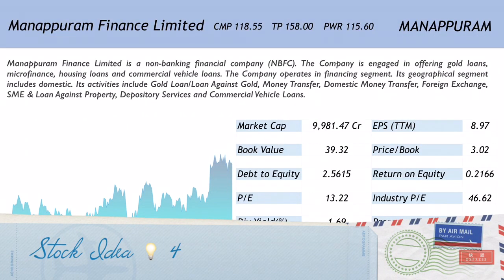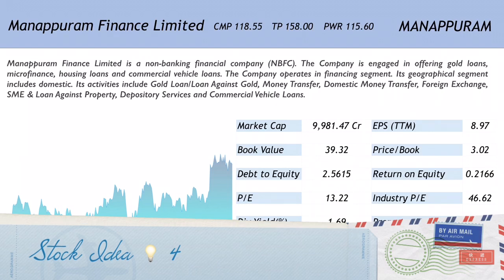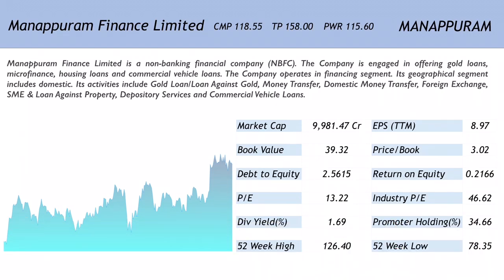The fourth company on the list is Manappuram Finance Limited, available at 118.55. The price when this stock was recommended was 115.60 and the target has been set at 158. The code for the company is MANAPPURAM. Manappuram Finance Limited is a non-banking financial company (NBFC).